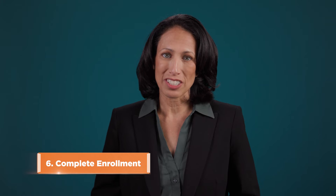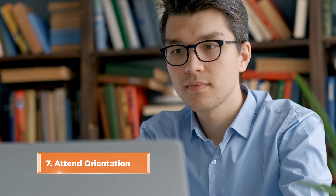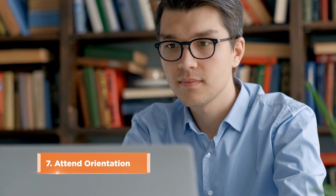Your advisor will then help gather and confirm your information. After all that is complete, it's time to attend a virtual orientation and begin your next chapter as a WCU student.